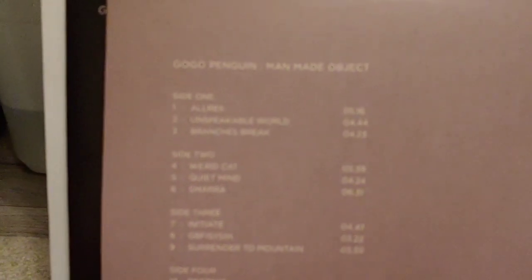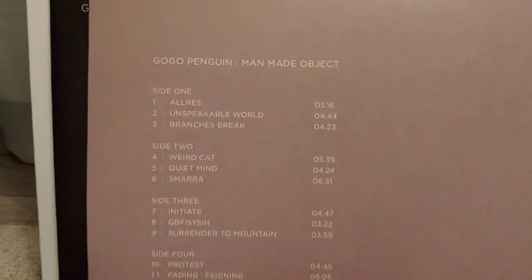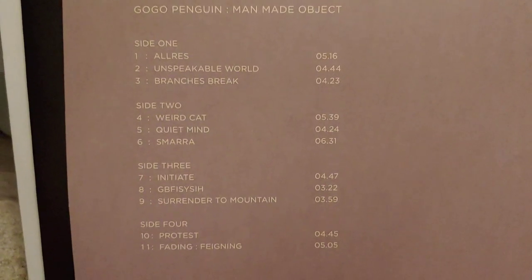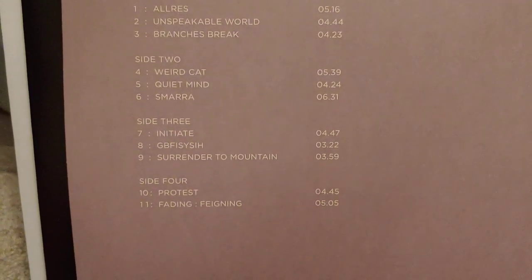My son's not around again so I'm having to film this myself. It's a bit out of focus — there we go, let's get it in focus. So those are the track listings on this LP.